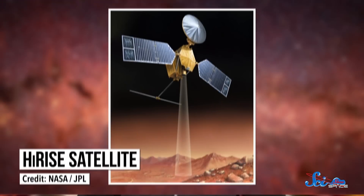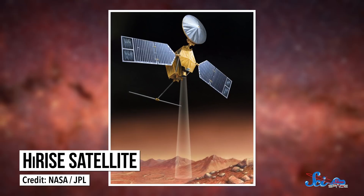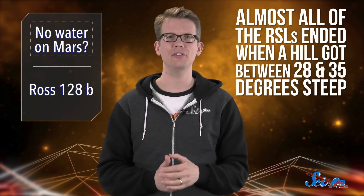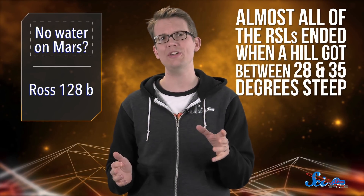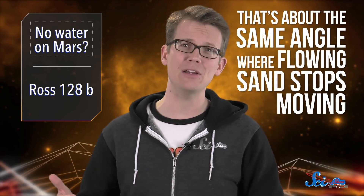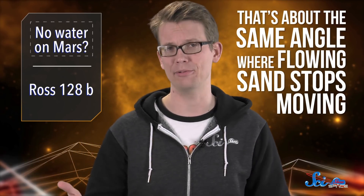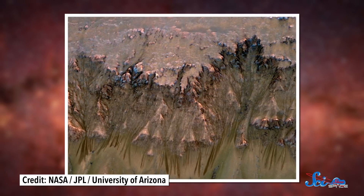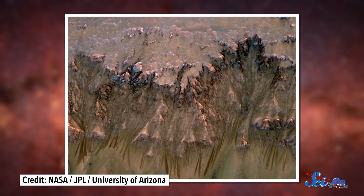In this new paper, they used the HiRISE satellite orbiting Mars to study the slopes of more than 150 RSLs at 10 different sites. They found that, on average, almost all of the RSLs ended when a hill got between 28 and 35 degrees steep. And according to measurements of Martian sand dunes, that's about the same angle where flowing sand stops moving. The scientists argue that if the RSLs do contain liquid water, some of them should flow past that roughly 30-degree mark. Still, that's not the only reason they're questioning the liquid water idea.